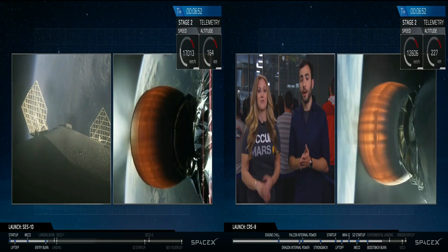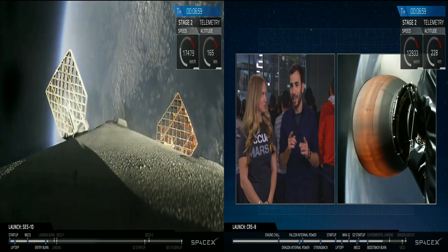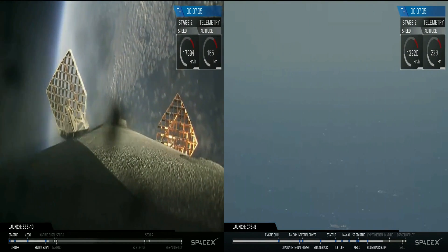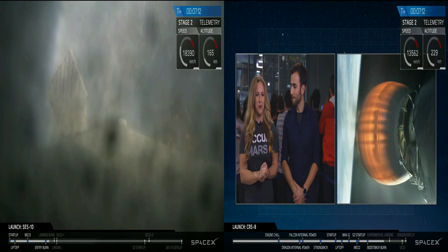The first stage is on its way back to the drone ship in the Atlantic Ocean, slowing down as it heads back into the atmosphere. Second stage continues to be on target. The entry burn has been completed — it's all super exciting.